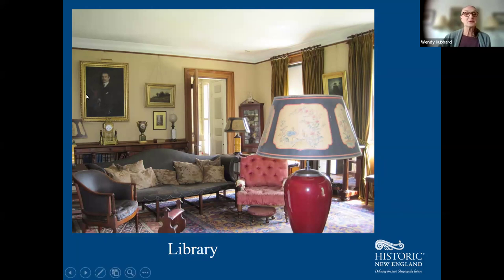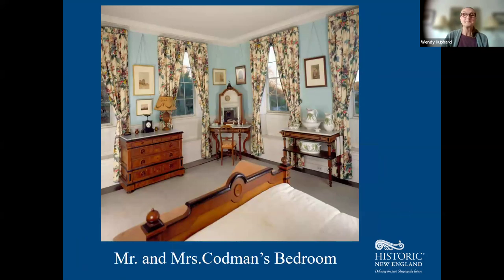In the library are family portraits, including Ogden Codman Jr.'s brother Hugh with his violin under his arm. Upstairs in the bedroom of Mr. and Mrs. Codman, there is again matching furniture from Leon Marcotte, the fashionable furniture dealer in New York City, along with the robin's egg blue painted paneling à la Ogden Codman Jr., and fresh reproduction fabric based on existing samples.